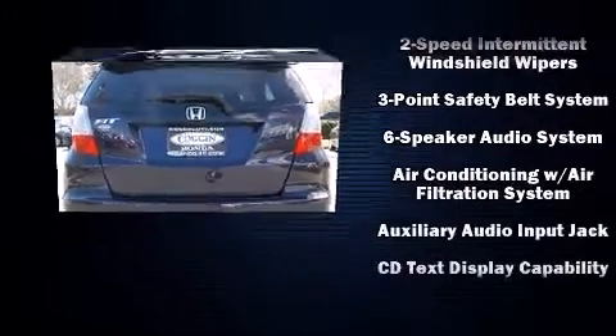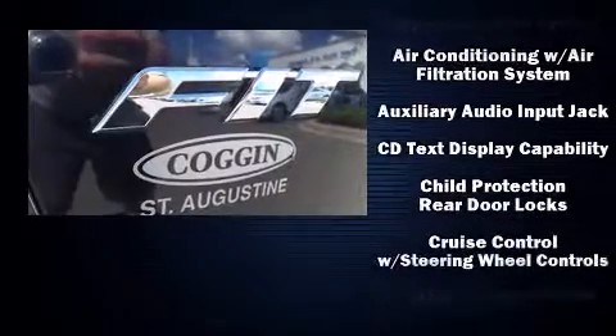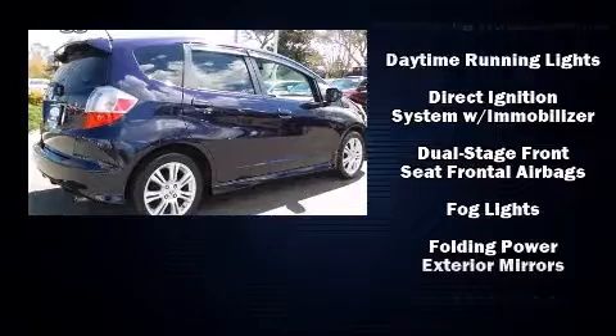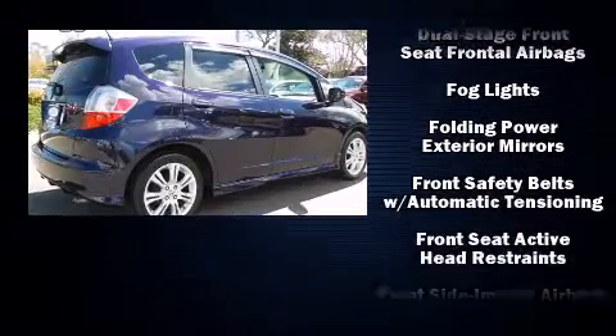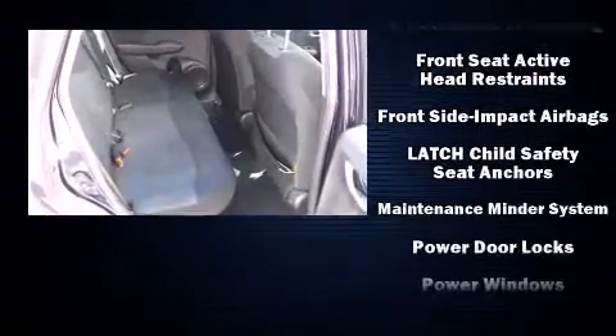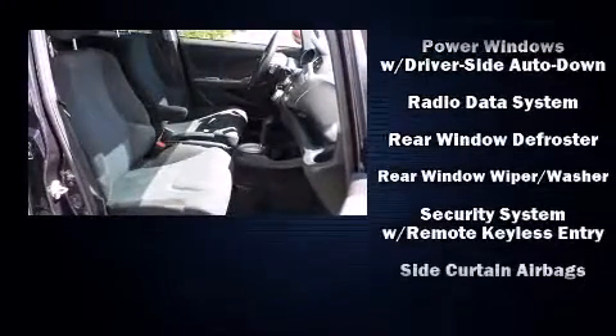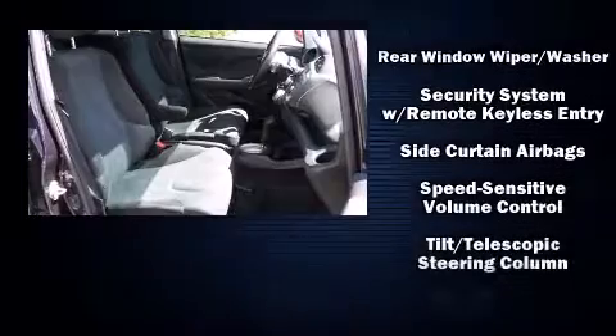Safety equipment has been integrated throughout, including dual front impact airbags, head curtain airbags, brake assist, anti-whiplash front head restraints, a panic alarm, and ABS brakes.